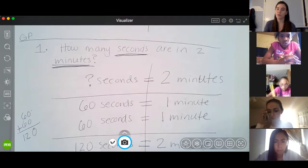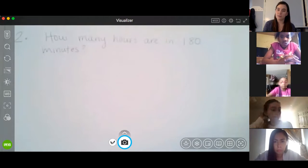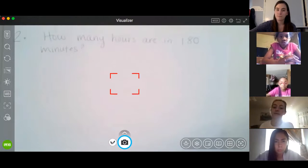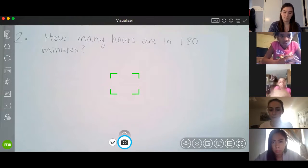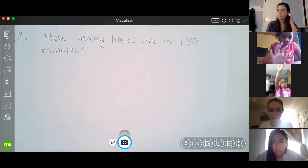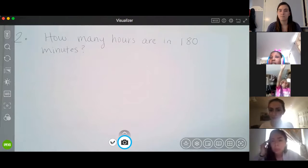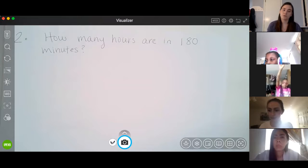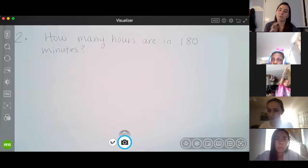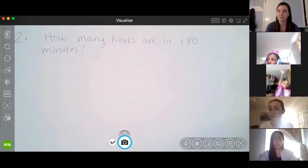We're going to do one more together before we break into our breakout rooms. Who can read the question loud and proud? Sharifa, go ahead. How many hours are in 180 minutes? Great job, Sharifa. So how many hours are there in 180 minutes? I'm going to write a labeled number sentence to represent the question. Who can tell me what I should write?